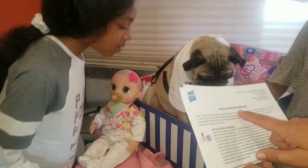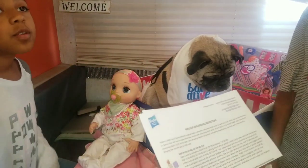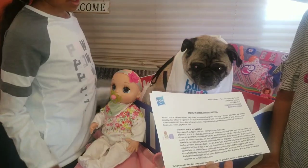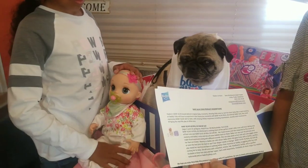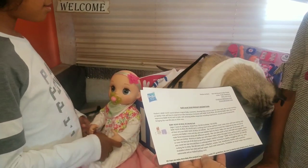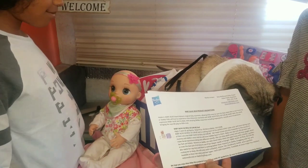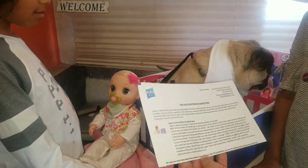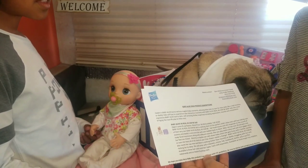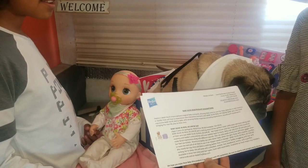Baby Alive 2018 product description: Hasbro's Baby Alive brand delivers magical baby moments, allowing little ones to care for their dolls like a real mommy or daddy. Kids will love to experience new interactive moments with Baby Alive 'Real As Can Be' baby dolls. She does some stuff — we're going to turn her on and show what she does. This is the most expressive Baby Alive doll to date — the most expressive one they've ever made.